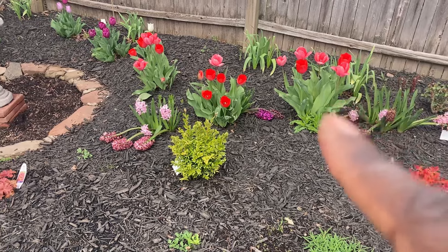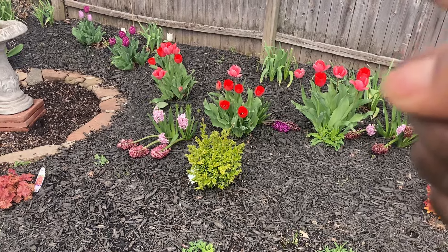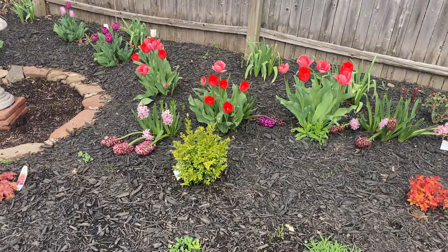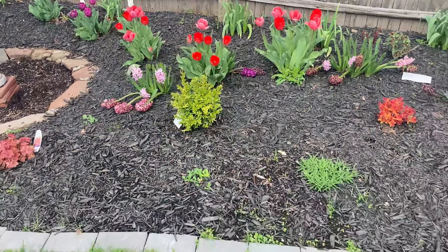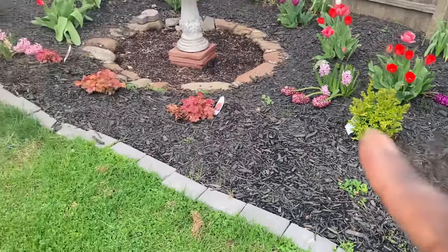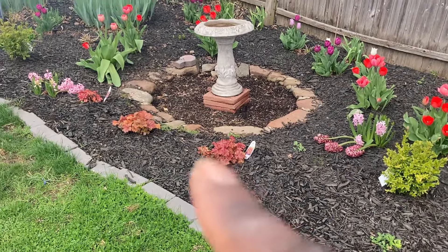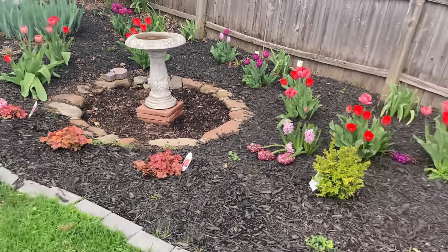I'm going to plant the dahlias behind the tulip foliage so I know where everything is. I'm not great at knowing where my bulbs are come fall when I go to plant again — this is half the reason I video record, so I know this whole front border is pretty much open for spring bulbs.